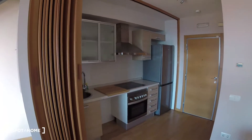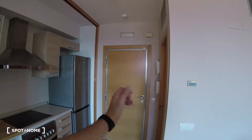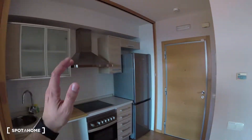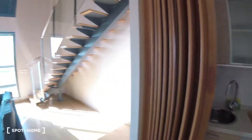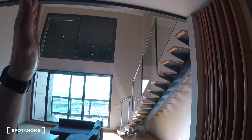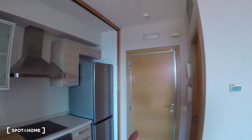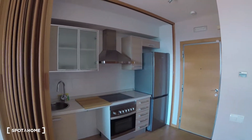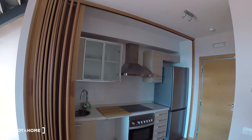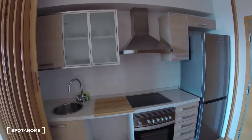We are going to start the video over here at the entrance space. As we can see, we got the main entrance, the kitchen attached, and if we turn over here we find the living room and the stairs which lead up to the second floor. We are going to start by checking out the entrance and the kitchen. It is a pre-modern kitchen that is also fully equipped, so we have all the equipment we need.